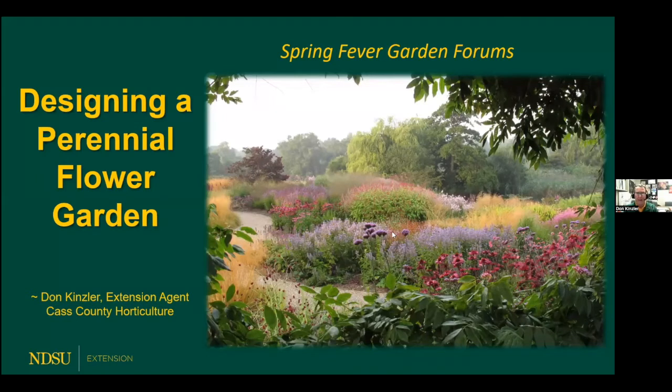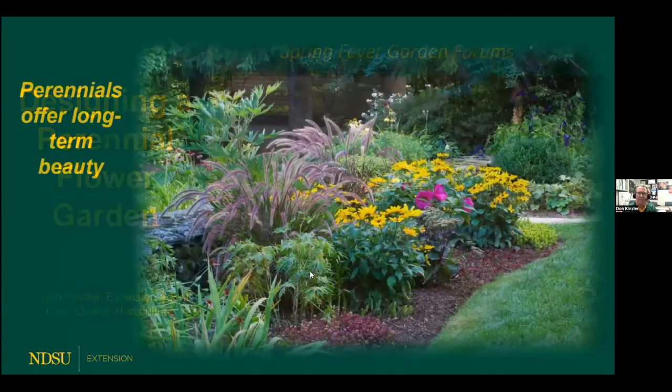It's great to be here this evening. I am excited to talk about perennials this evening. We're going to talk especially primarily about designing a perennial garden. We aren't going to talk a whole lot about specific perennials. We're going to talk about ways that we can get our perennial flower bed to look a little nicer — a little more pizzazz to it.